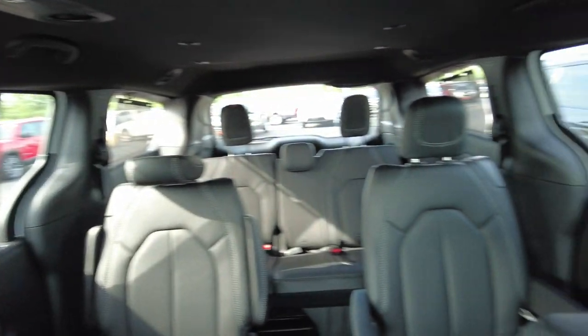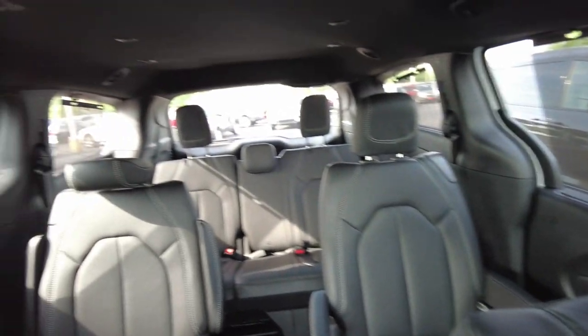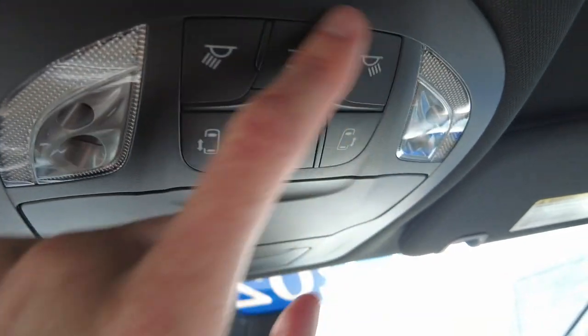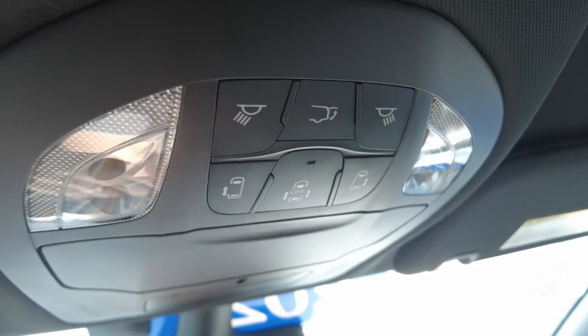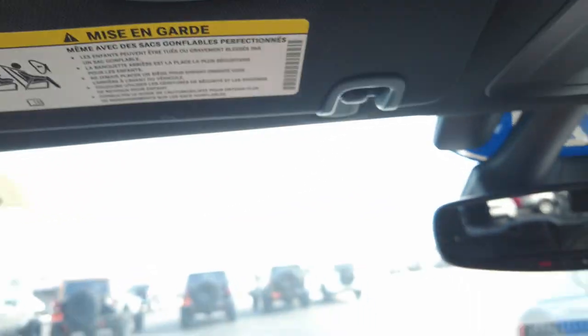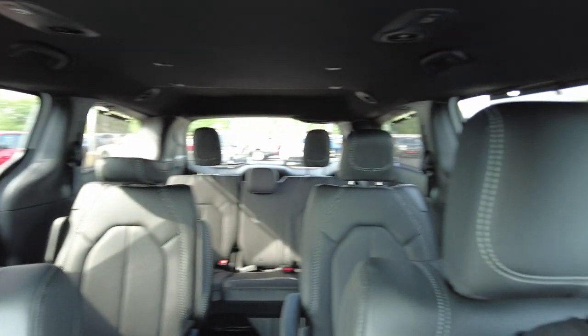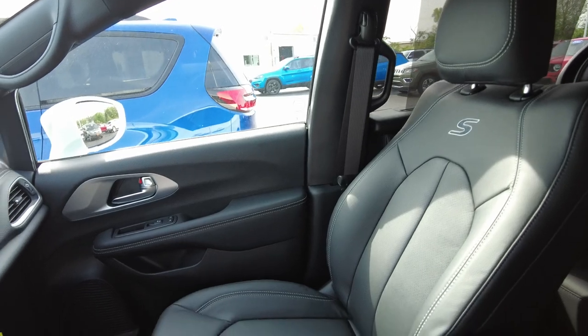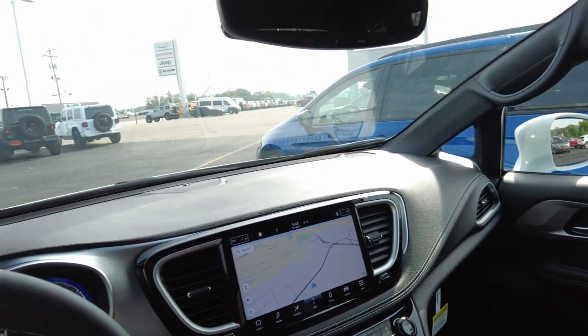Customers that drive these every day absolutely love them and buy them again and again. The vans get different options as the years go on — Chrysler was the first to make minivans and they've had them out for a long time. If you have any questions, get in contact with us; we'd love to earn your business. If you have a trade-in, we're paying top dollar — I'll put a form on our website where you can get a value on your trade without coming in. This is the all-new Chrysler Pacifica minivan. If you're stuck on the minivan stigma, I tell you what, they're really cool. Thanks for watching.